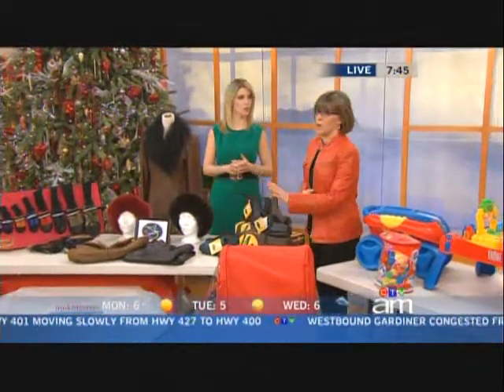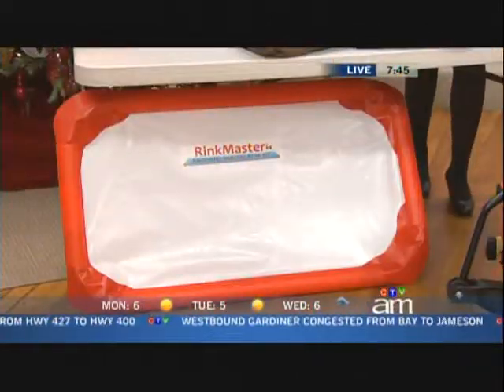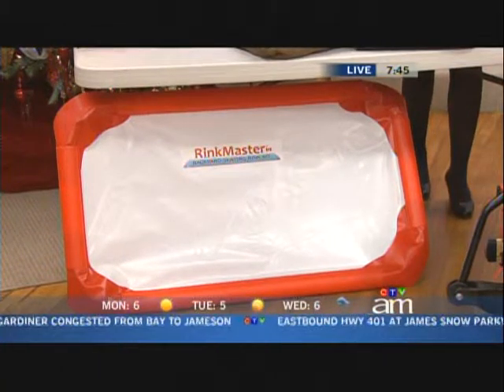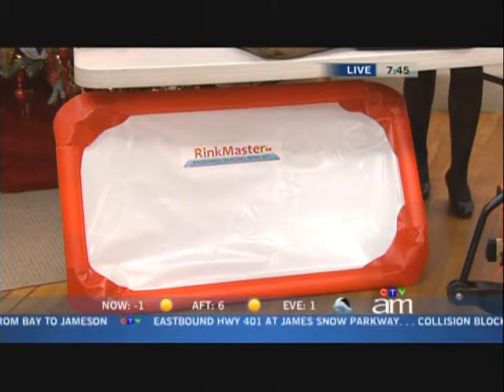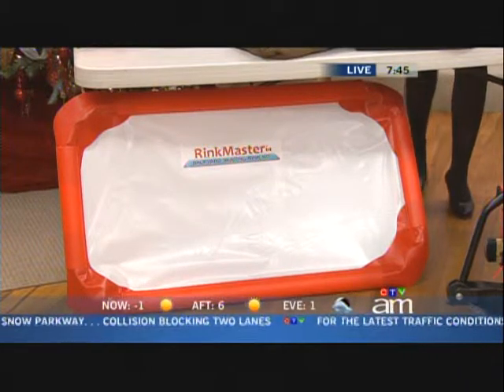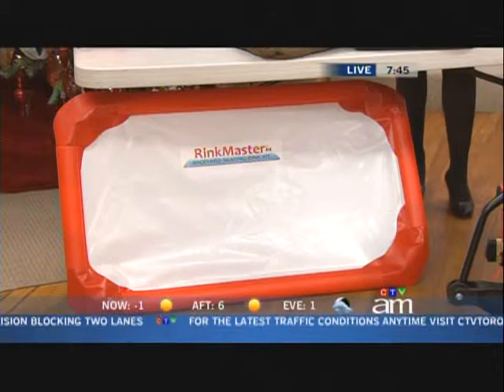Every Canadian backyard needs a nice rink — isn't that the quintessential rink? This is obviously a model size, but they'll make a custom size of backyard rink. No wood required, no tools, nothing — it's just a whole kit. You hose it down, takes a couple of hours to set up, and you've got playtime for the whole family for the whole winter. I love all this — it's so Canadian.